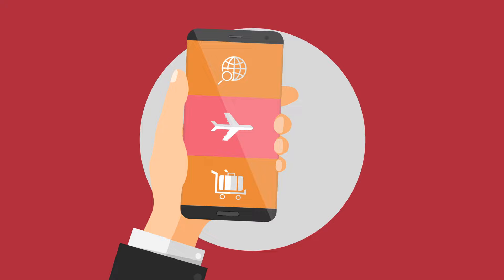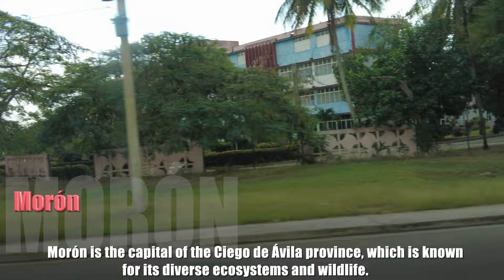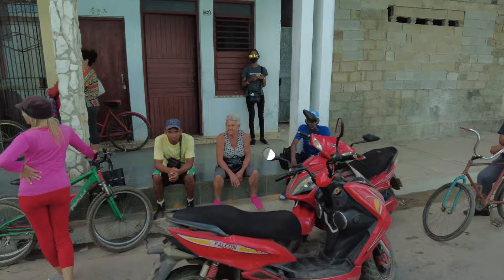If you book with any travel companies or all-inclusive packages, then the price of your tourist card is already included. The Cuban healthcare system is known for its universal coverage and emphasis on preventative care. The government provides free medical care to all citizens, and the country has a relatively high doctor-to-patient ratio compared to other developing nations.